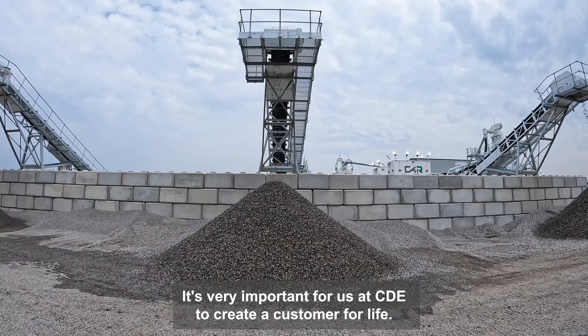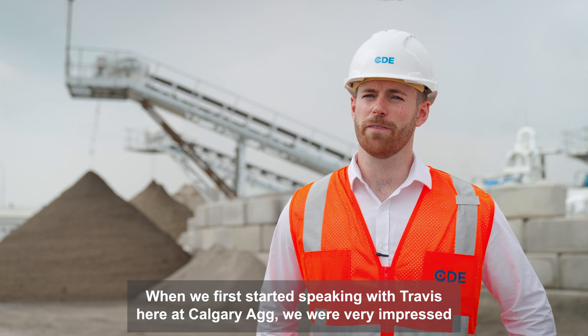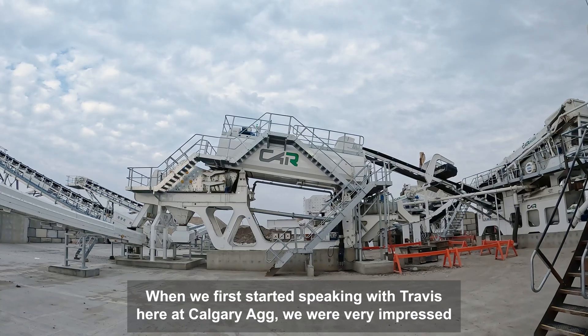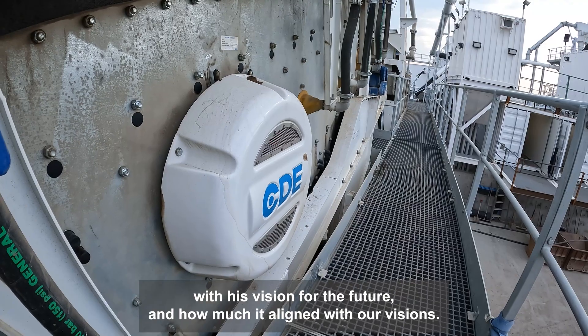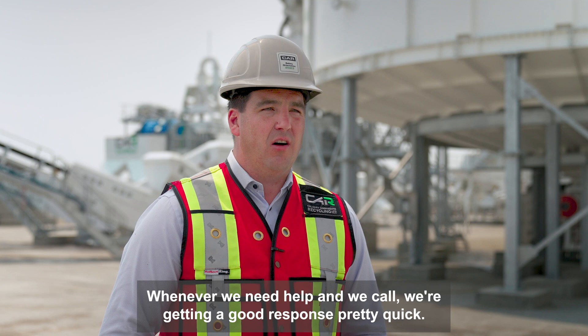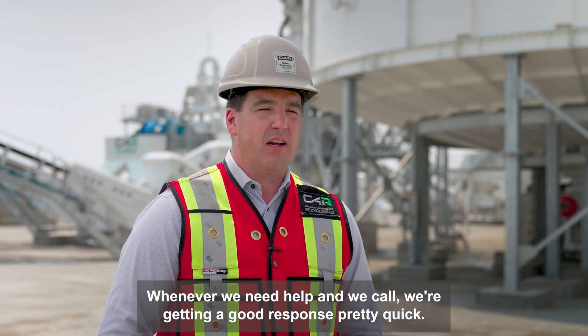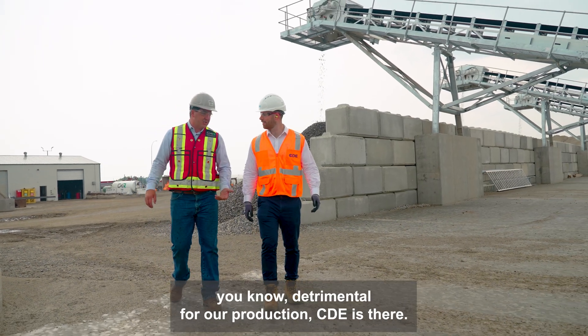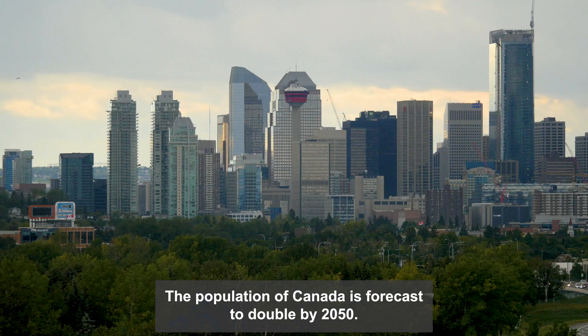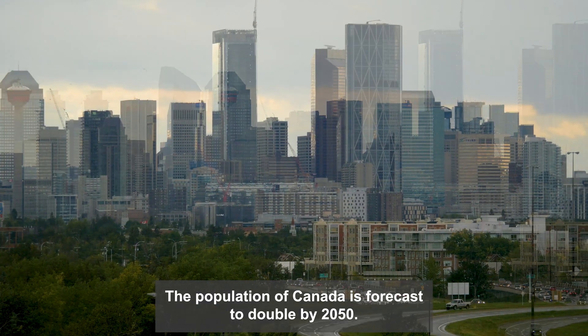It's very important for us at CDE to create a customer for life. When we first started speaking with Travis here at Calgary Aggregate, we were very impressed with his vision for the future and how much it aligned with our visions. Whenever we need help and we call, we're getting a good response pretty quick. If we need somebody on site and it's detrimental for our production, CDE is there.